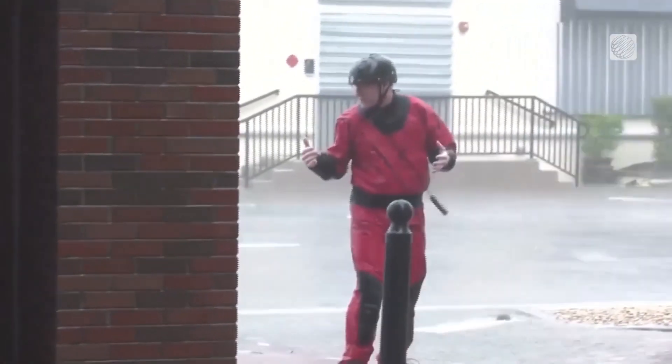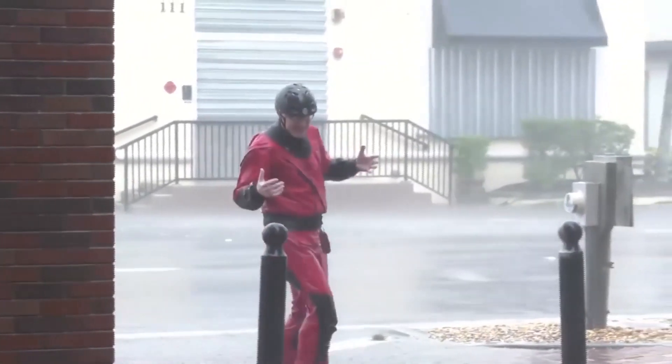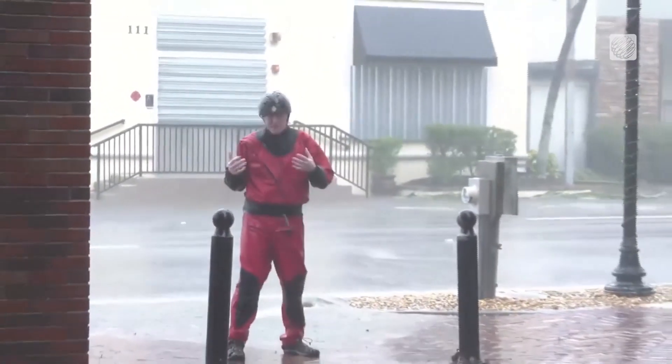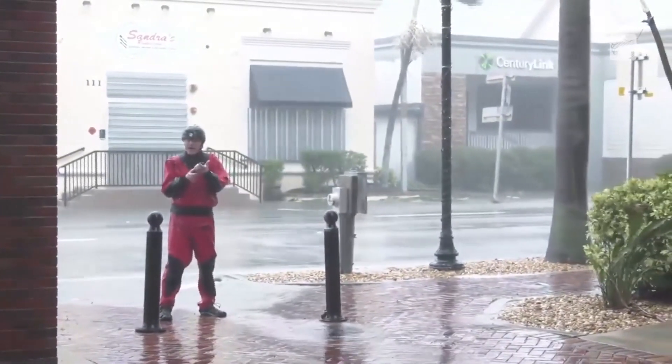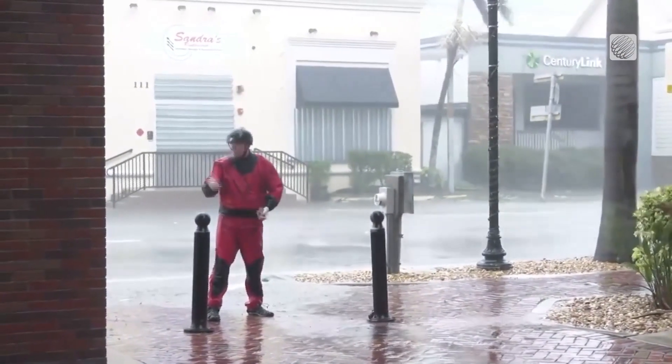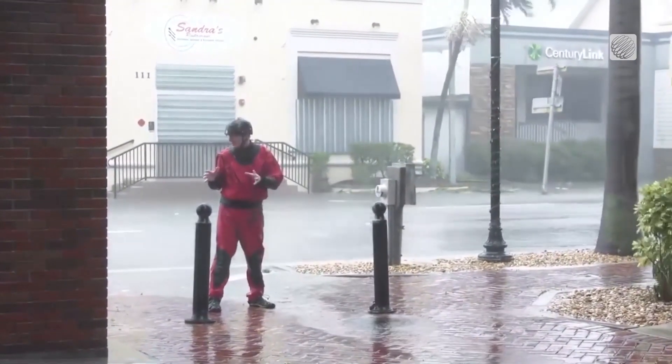I'm just going to step back for a second to show you how strong it actually is. I've been trying to take wind measurements so much so that the battery on my anemometer has now died. And I'm watching people driving around — I can't describe how bad an idea that is right now.